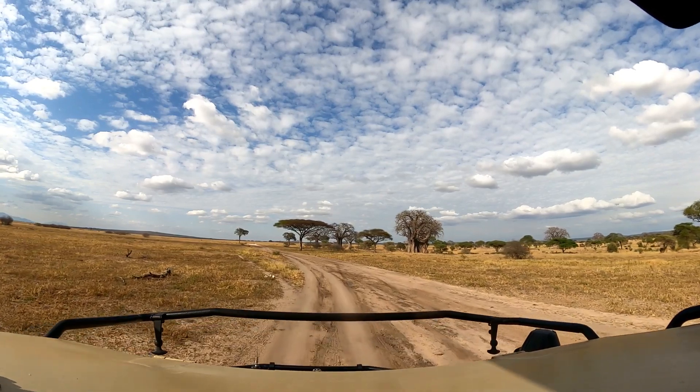One animal we caught a glimpse of was vervet monkeys, which thrilled Aaron, who loves primates. But they darted around so much it was very difficult to film them, but enjoyable nonetheless to watch them.